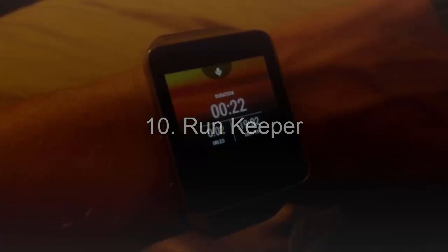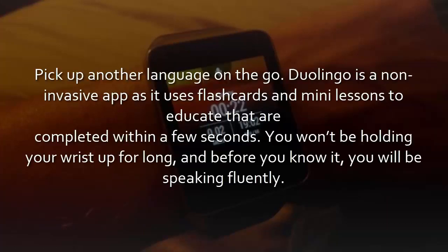10. Runkeeper. Whether you're a fitness fanatic or a casual mile jogger, Runkeeper keeps your running stats and presents them at a glance. Monitor your time, time remaining, calories burned, and of course, distance traveled. A perk to visualizing stats at a glance is the added sense of stamina and goal completion that comes with it, making Runkeeper a great addition for your Android Wear.